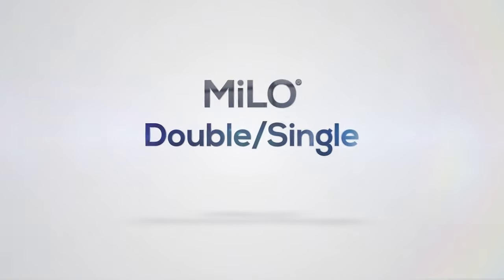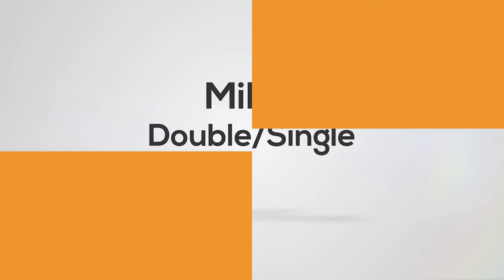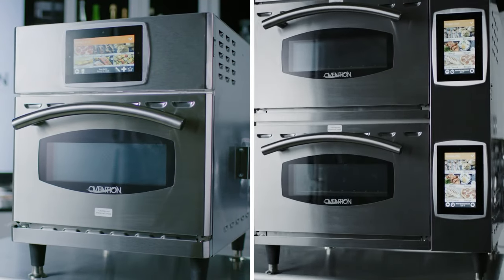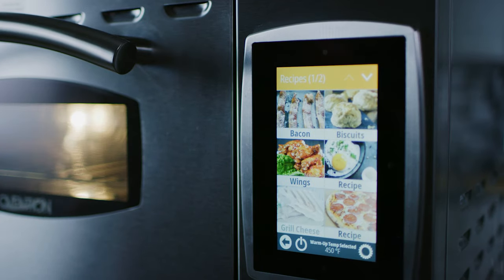At Ovention, we are proud of our ability to provide solutions that meet the needs of our operators. Our brand new Milo ovens are an answer that the market has been waiting for. Milo brings the unmatched quality, speed, and consistency of cooking that Ovention is known for.